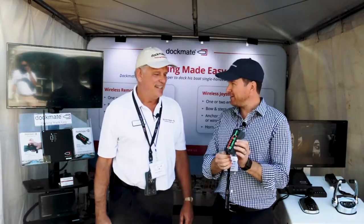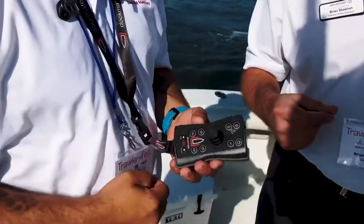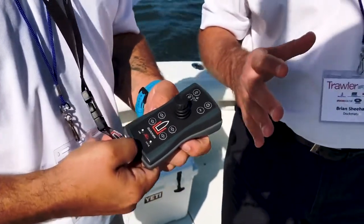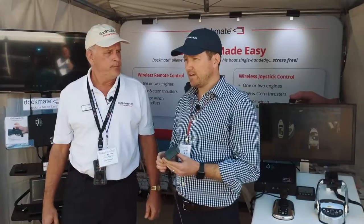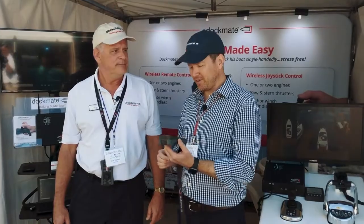Tell me about this cool new product you got here. Well, we have the world's most advanced and affordable wireless remote control system for boats. It'll operate the engines, the thrusters, the anchor, and the horn, all from this small handheld device. And we just got off the demo boat, and we were docking this thing very, very easily.